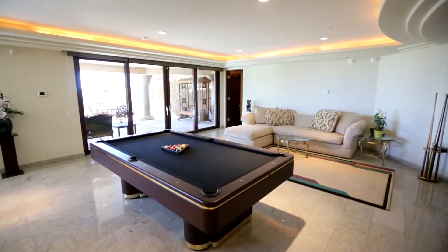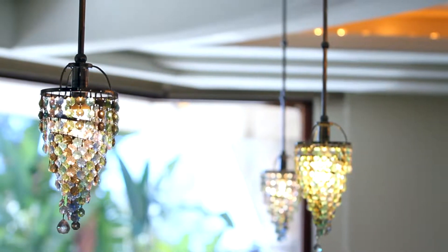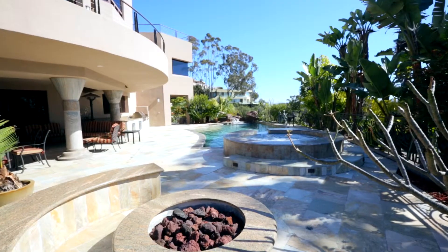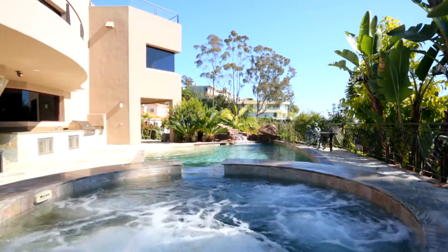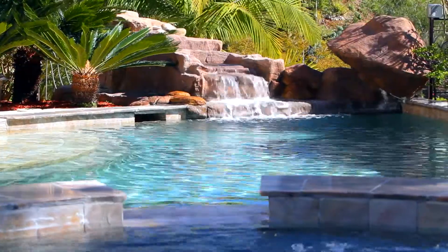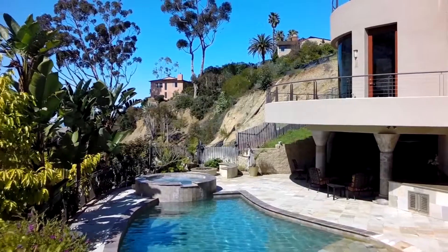Downstairs you'll find the perfect room for entertaining, complete with a built-in bar and opening out to the perfectly designed backyard, where you can enjoy all the wonderful outdoor amenities. With a sparkling pool with waterfall, spa, and built-in barbecue, you can really take advantage of the sunny San Diego weather.